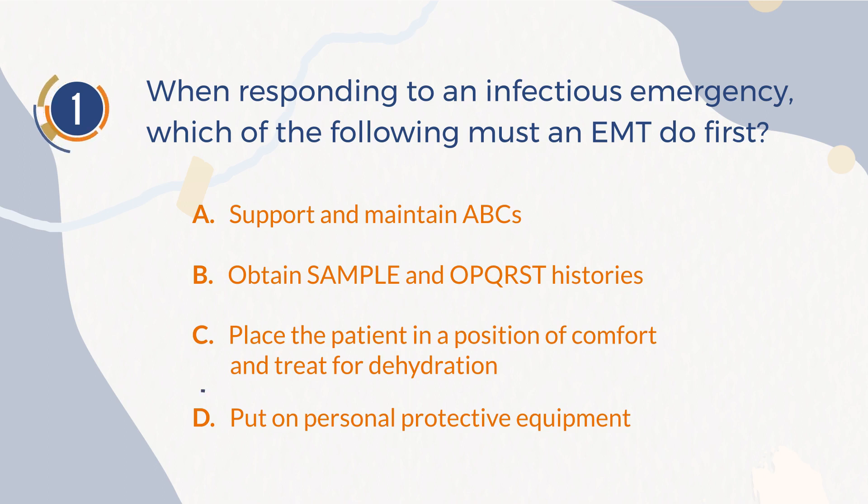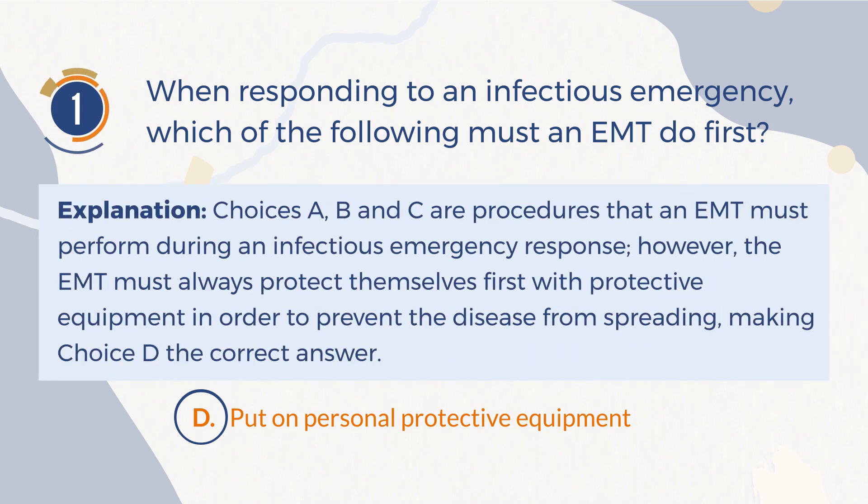The correct answer is D: Put on personal protective equipment. Explanation: Choices A, B, and C are procedures that an EMT must perform during an infectious emergency response. However, the EMT must always protect themselves first with protective equipment in order to prevent the disease from spreading, making choice D the correct answer.